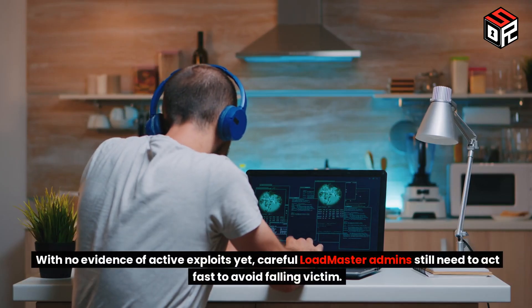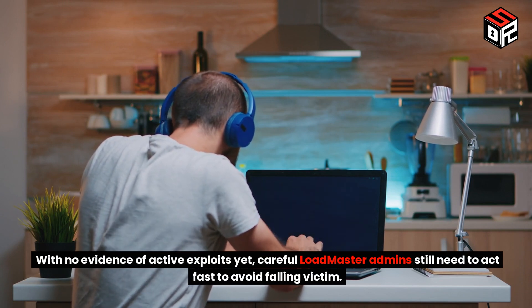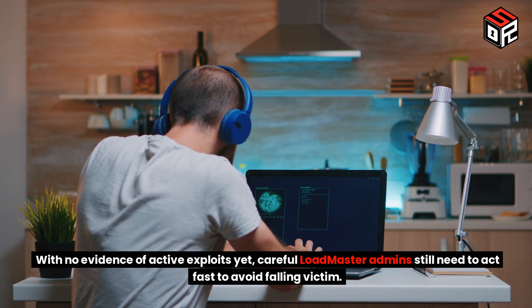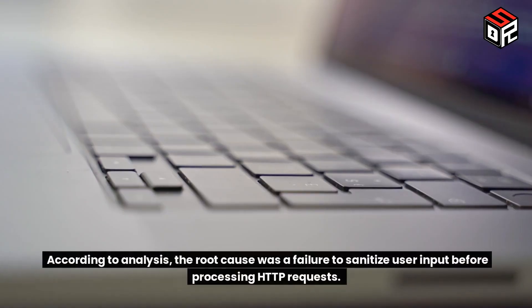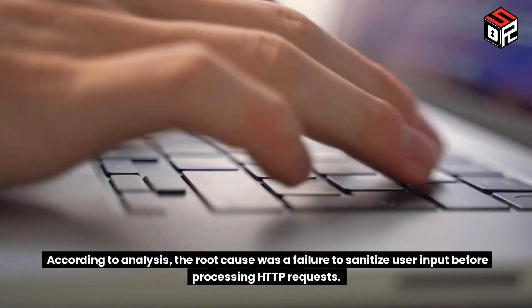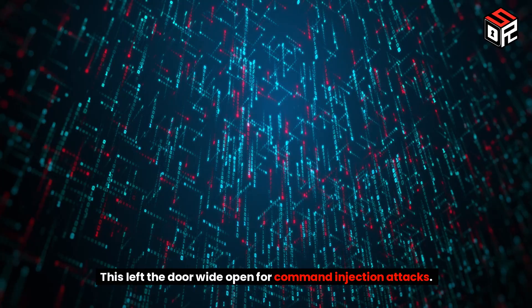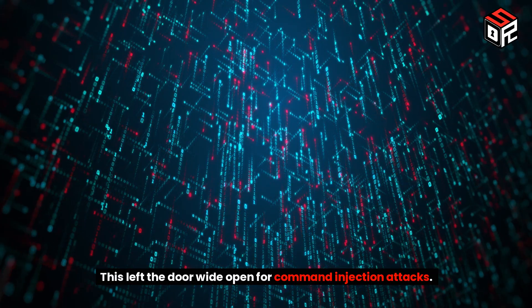With no evidence of active exploits yet, careful LoadMaster admins still need to act fast to avoid falling victim. According to analysis, the root cause was a failure to sanitize user input before processing HTTP requests, leaving the door wide open for command injection attacks.